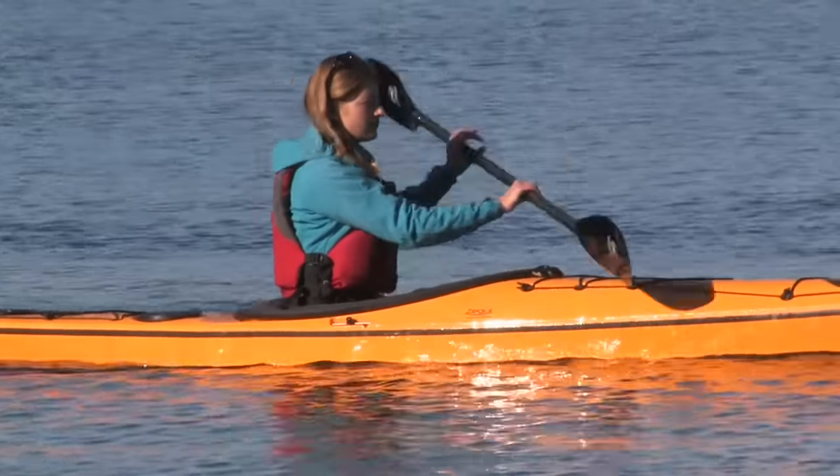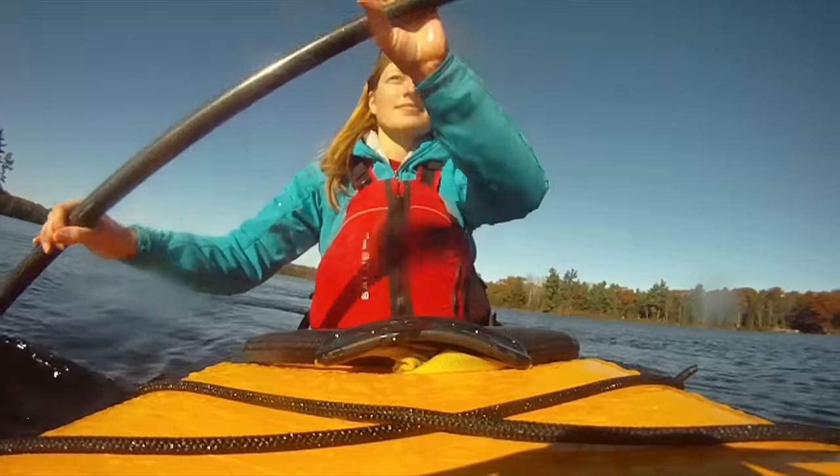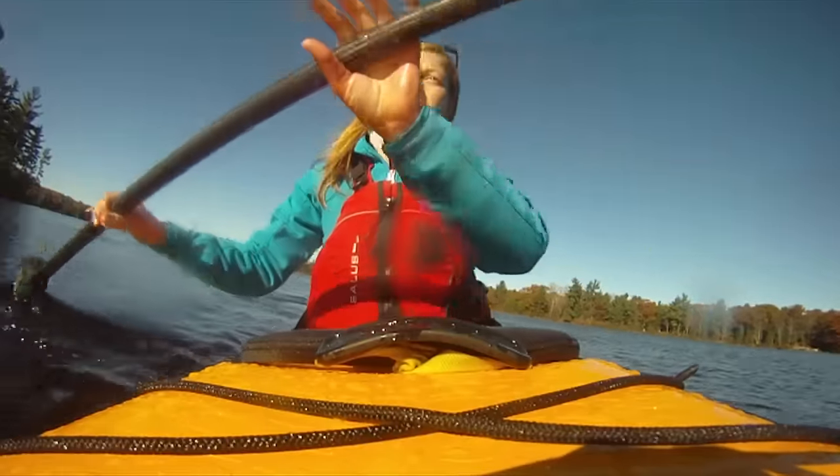In windy conditions, you want to speed up your cadence and shorten your stroke. This increases momentum and stability and is more efficient.